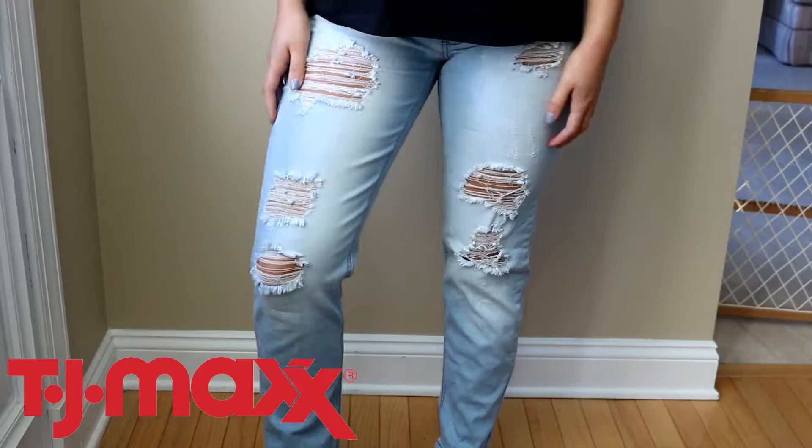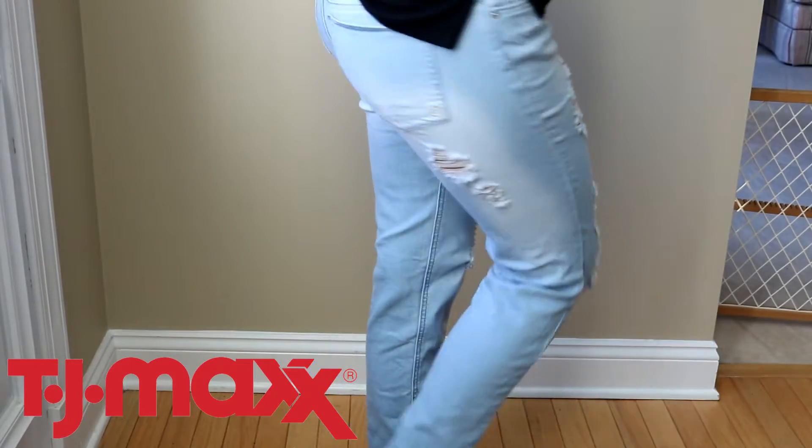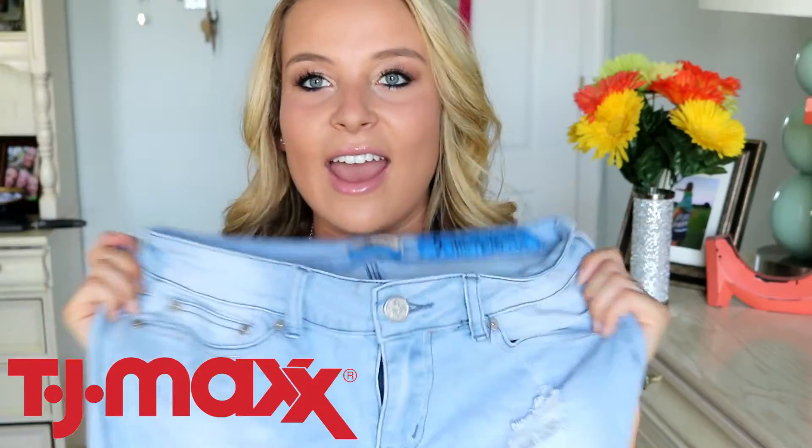And then with that top, I picked up these jeans. These are boyfriend-style, the brand Indigo Rain, and they are a size 5. I absolutely love the rips on them — they're so cute and different from everything else I have. I love the color of them, and I think I'm going to get a lot of wear out of them.